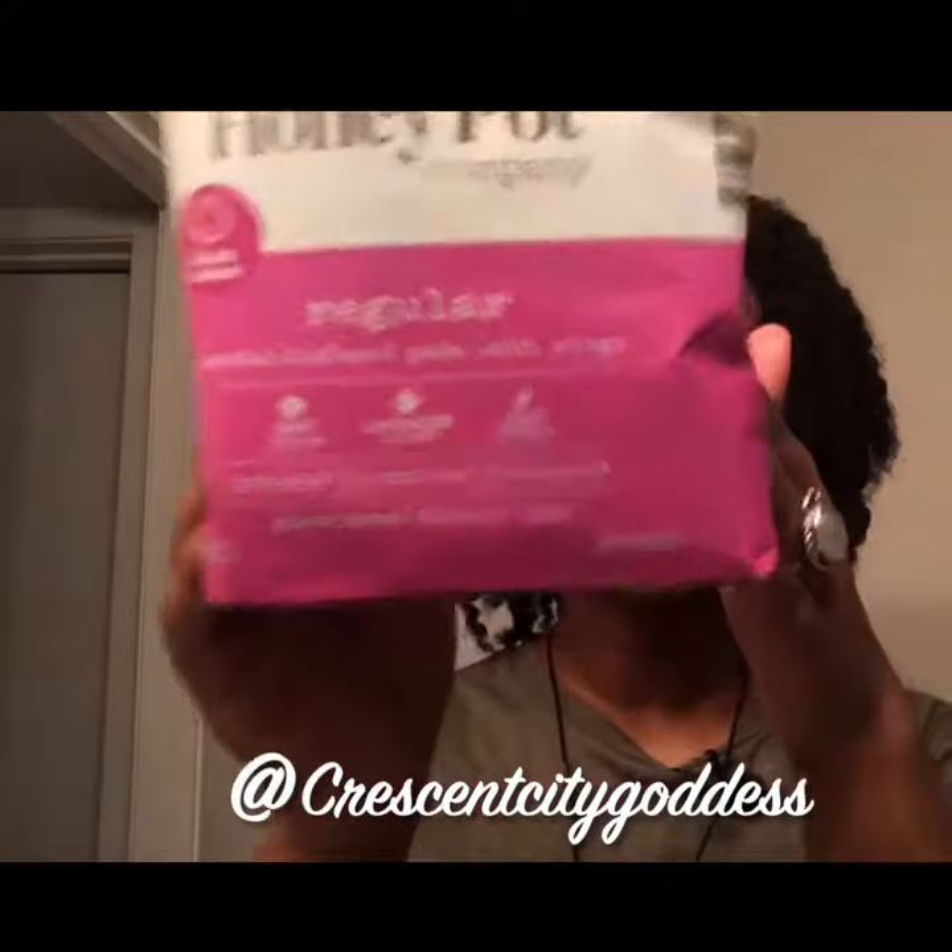This is another product that I picked up from Target, from a natural brand called The Honey Pot. Ladies and gentlemen, this right here is my new best friend. I love these products — go ahead, have a whiff, it smells absolutely amazing.